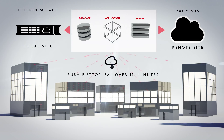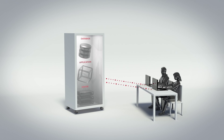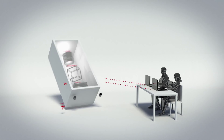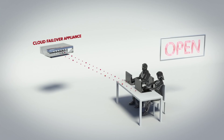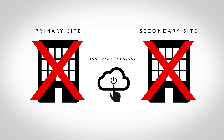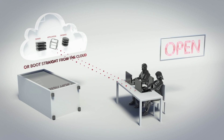Combining intelligent software and the cloud is how we erase expensive hardware and complexity from the DR equation. With InfraScale, you can boot up servers and applications from the Cloud Failover Appliance or from the cloud. It solves complex recovery scenarios like this: if your server goes down, you can boot from the appliance or from a second paired appliance. In the event of a site-wide failure, where a natural disaster wipes out your primary or even secondary site, you can boot from the cloud. Either way, we've got you covered.